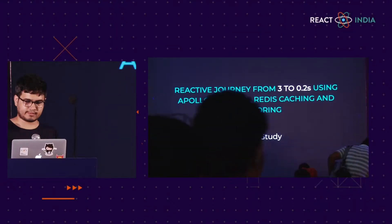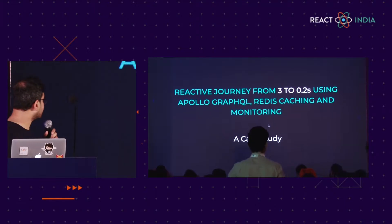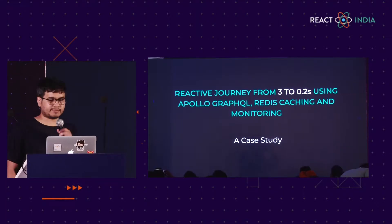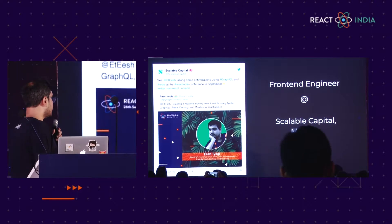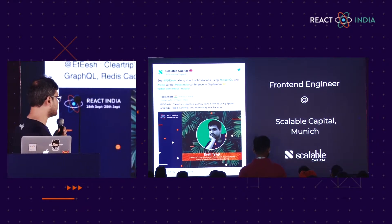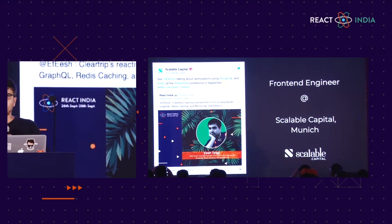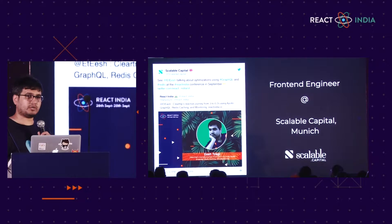I hope everyone is having a good day. I'm going to talk about a reactive journey from 3 to 0.2 seconds using Apollo GraphQL, Redis caching, and monitoring. My name is Ishtiyaq. I recently shifted to Germany to work as a front-end engineer at Scalable Capital.